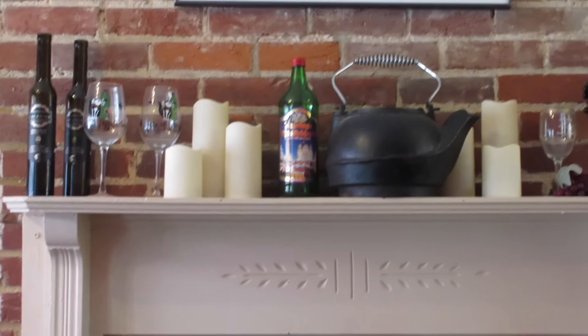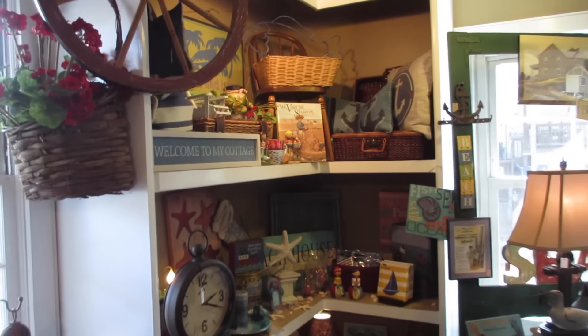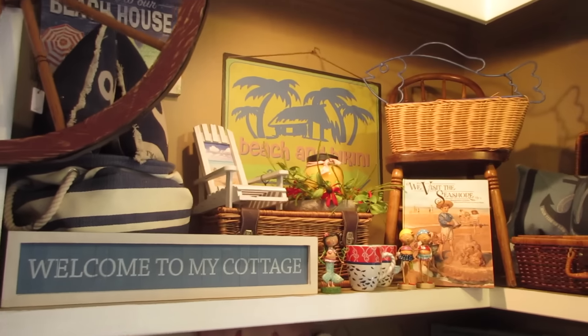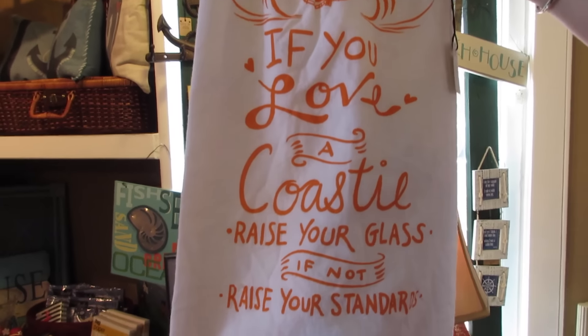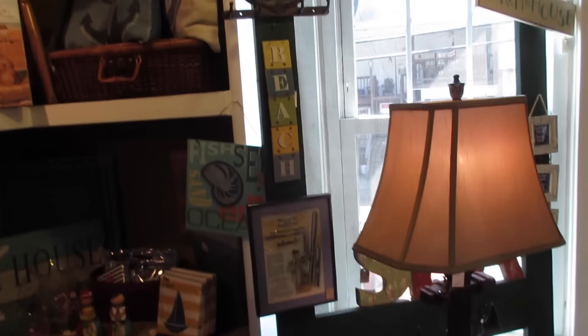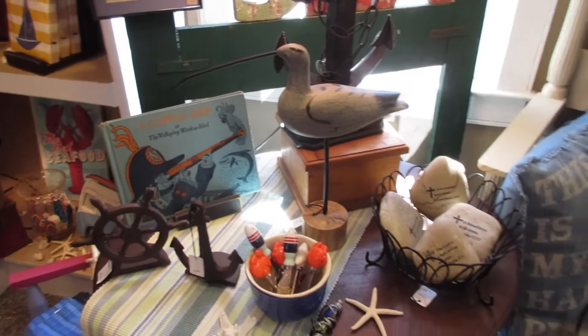We ventured into another shop in Occoquan called Glory Bee. I highly recommend you come into this shop — everything is absolutely adorable and prices are amazing. Lori actually found a Coast Guard towel — if you love a coastie raise your glass, if not raise your standards! They have the cutest stuff. Look at that, the capital ship. I love all the books. This is a two thumbs up!